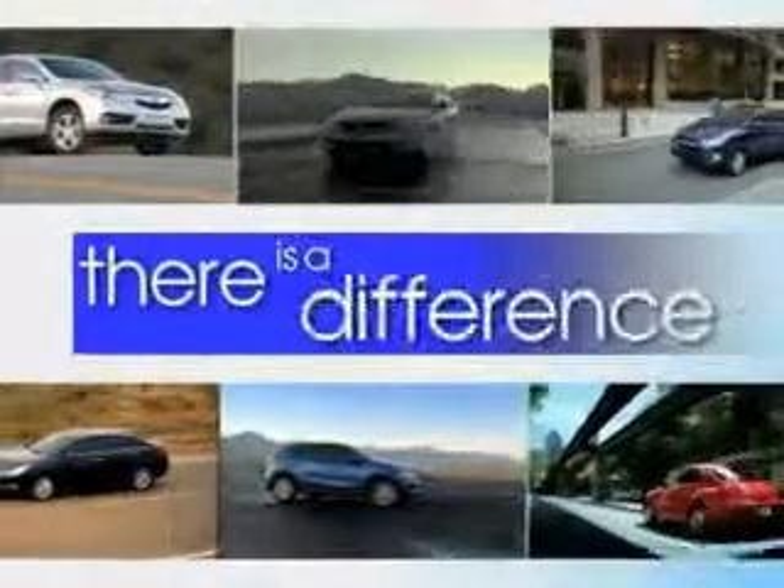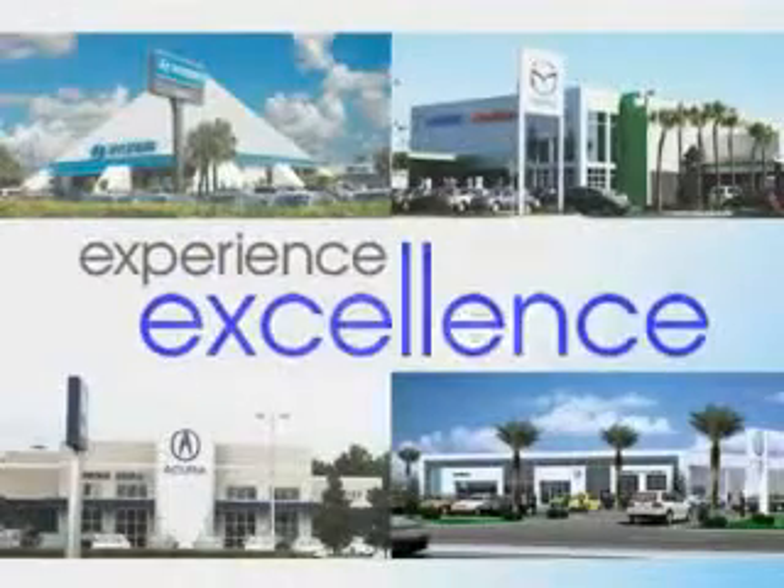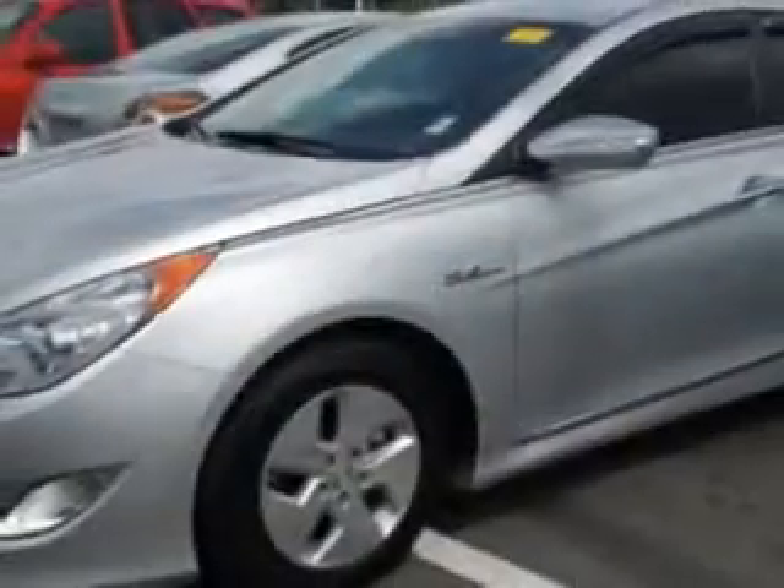When it comes to car buying, there is a difference. Experience excellence at any Jenkins dealership. Imagine driving this hyper silver metallic 2012 Hyundai Sonata Hybrid, equipped with a four cylinder engine and an automatic transmission. Enjoy an exceptional 39 miles to the gallon on this great car.